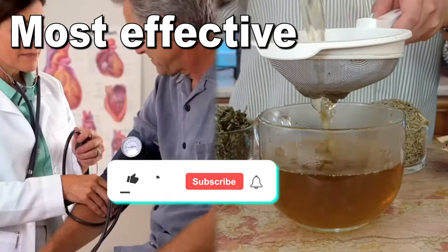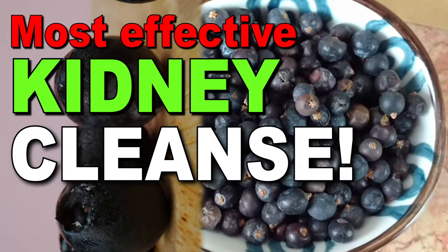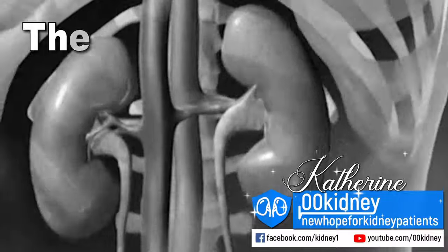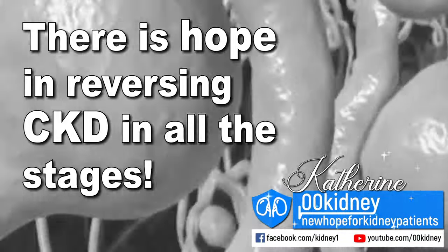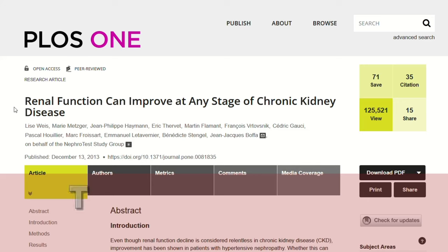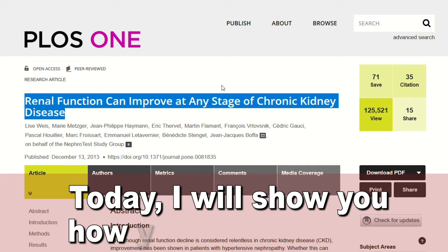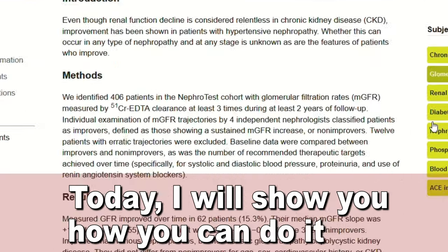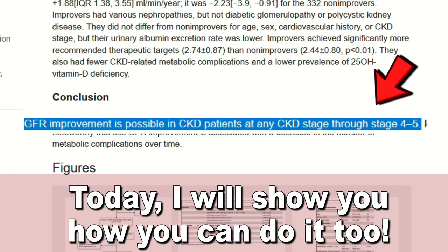In this video, this is the secret ingredient to prepare the most effective kidney cleanse on earth. Katherine here — I've been helping people suffering from kidney disease take control of their health for more than a decade now. And I have seen amazing results with CKD patients who have improved their kidney function, reduced their inflammation, and lowered their blood sugar levels.